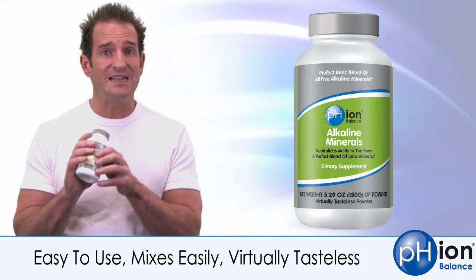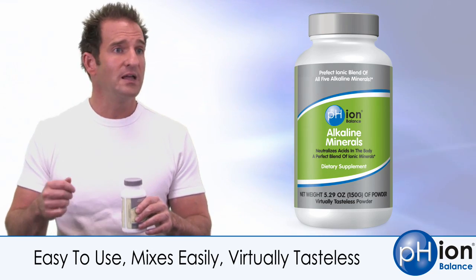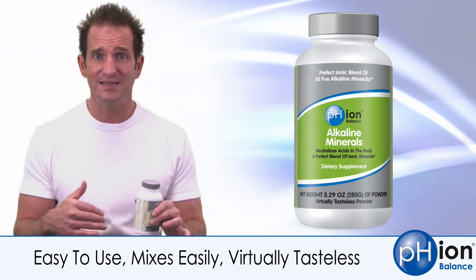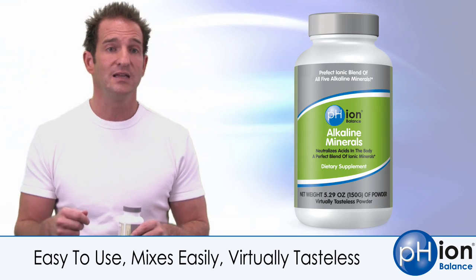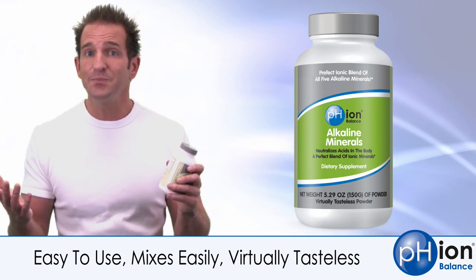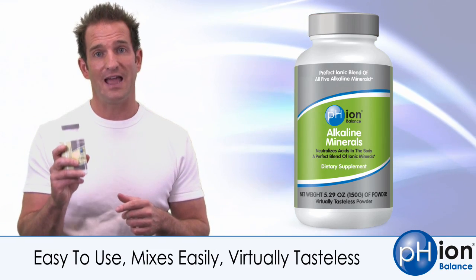One last thing: it's easy to take. It's a powder form — you simply put it in water. It has hardly any taste and there's no grit. Put it into your green drink like with PHIon green, scoop it in with your fiber. It's simple, easy, and the quickest way to deal with the daily acid load.